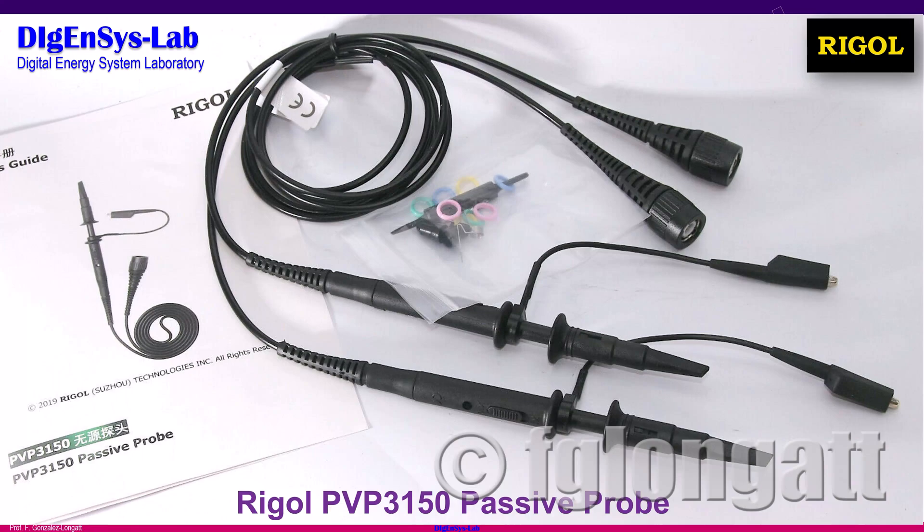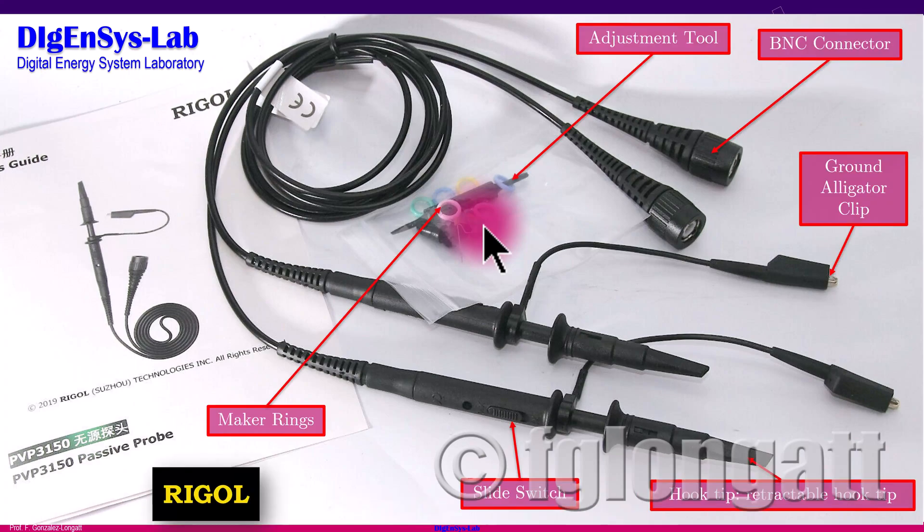Today the job is to introduce the Rigol PVP3150. Here I am presenting a photo taken immediately after opening the box. As you can see, we have two probes in black color, a user manual for the PVP3150, and some additional components, some of which are used for very important tasks such as calibration.